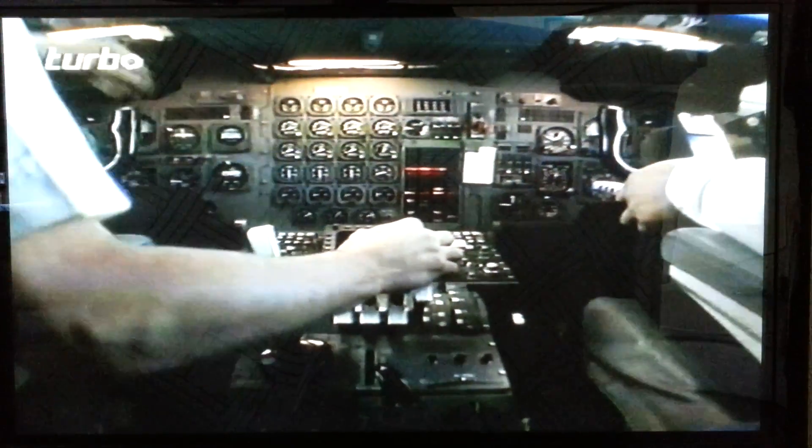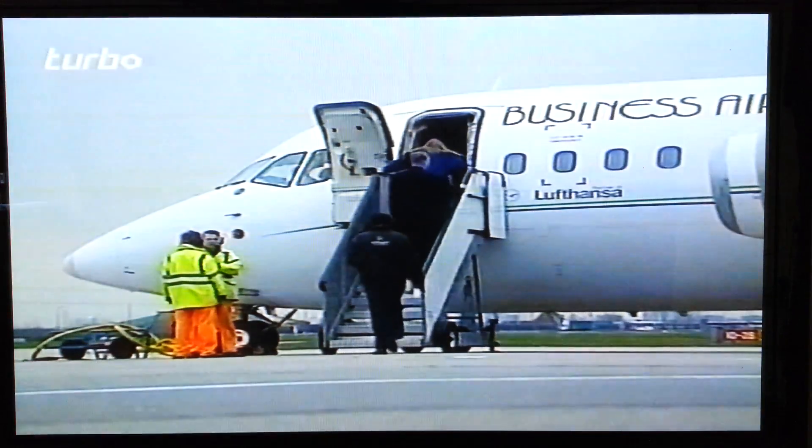In the left-hand seat is senior captain David Rice. Co-pilot today is captain Bob Hederle. The scheduled Hamburg to London City flight is a familiar route for them and for the scores of businessmen who use it daily.